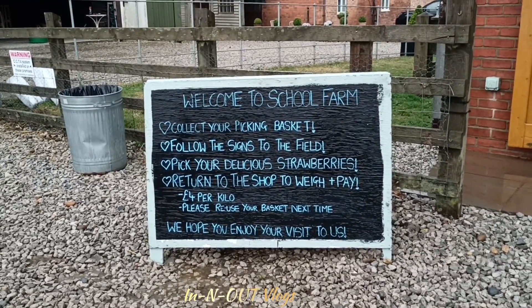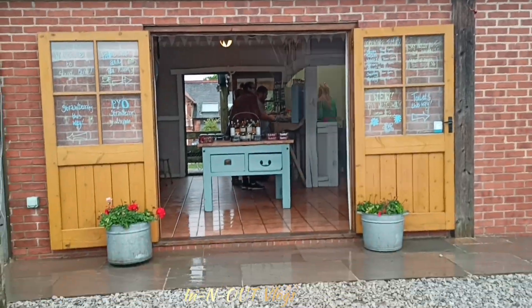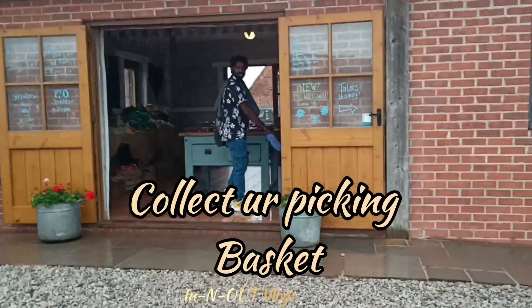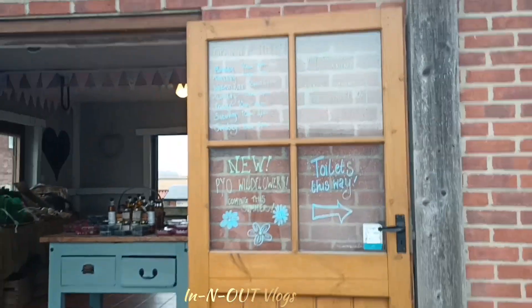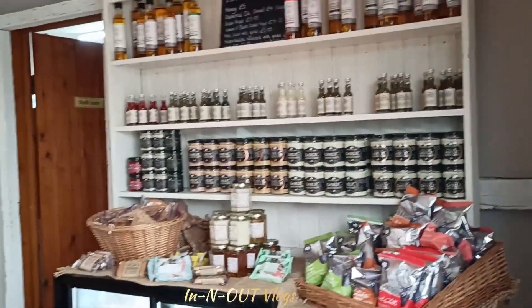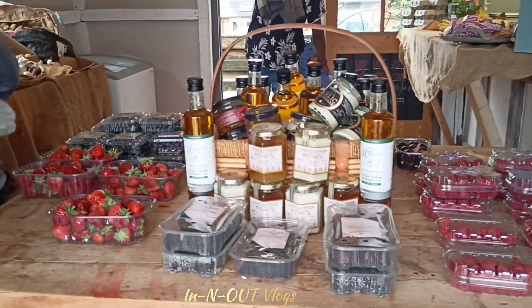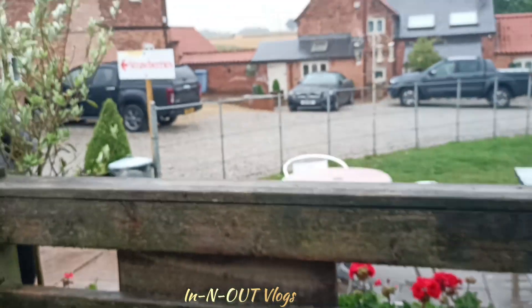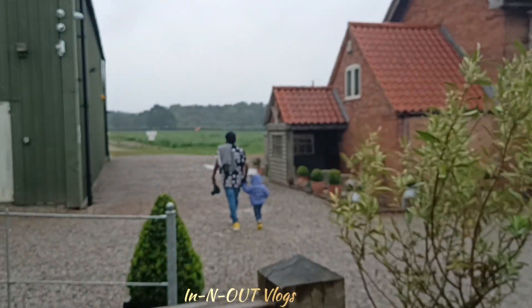The first place is called school farm, with small fruits. There is a basket here, and the next place is called the second plant. The second areas and stuff.